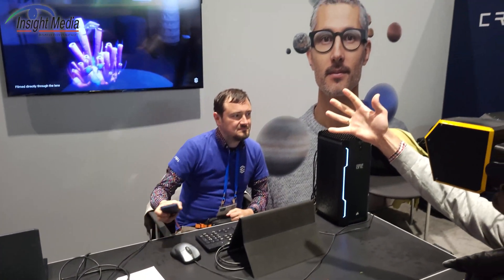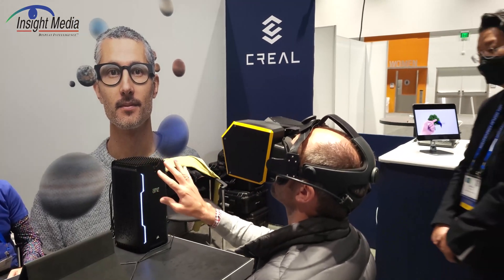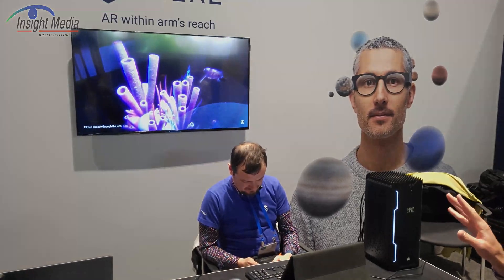Here we have the VR headset that they're showing. What's up on the screen is kind of what you can see.